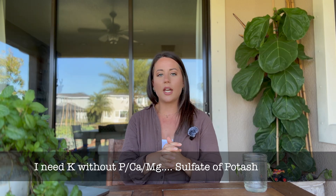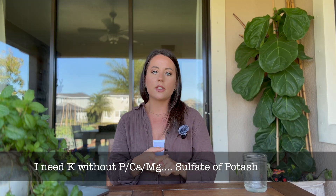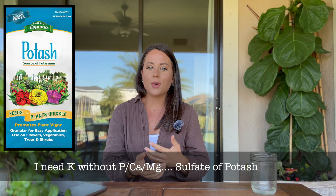My potassium is also low, so I needed a potassium source that doesn't add phosphorus, calcium, or magnesium. I'm going to go with sulfate of potash, which adds potassium and sulfur to the garden. For micronutrients, after shopping around, I found a product called BioAg TM7, which contains humic acid and plant-available micronutrients. The humic acid attracts micronutrients and migrates closer to plant roots, making them more plant available.